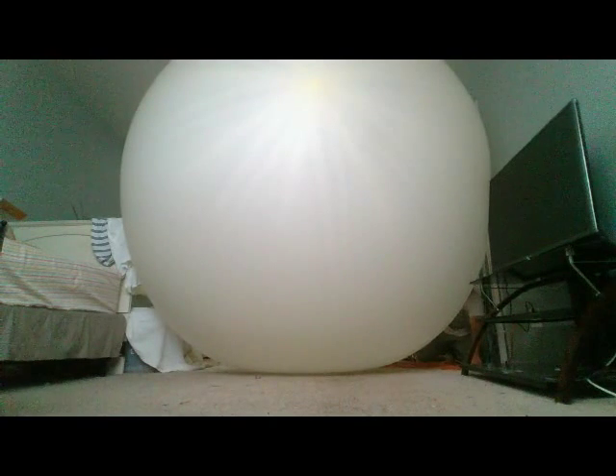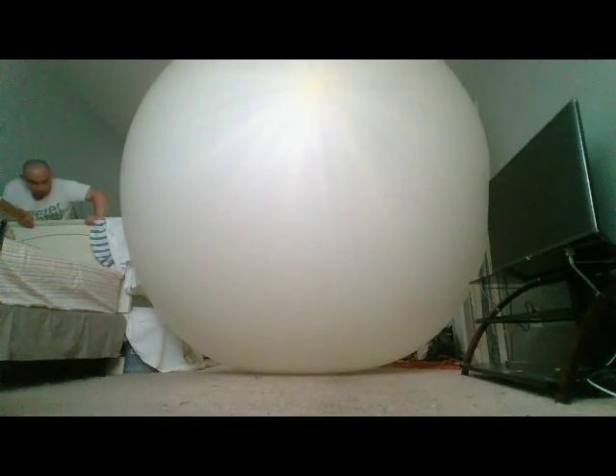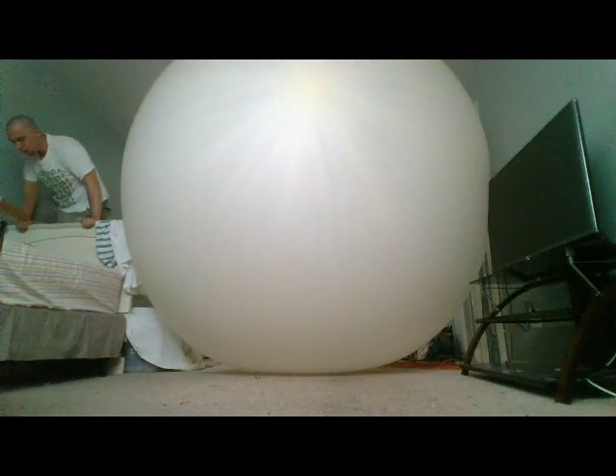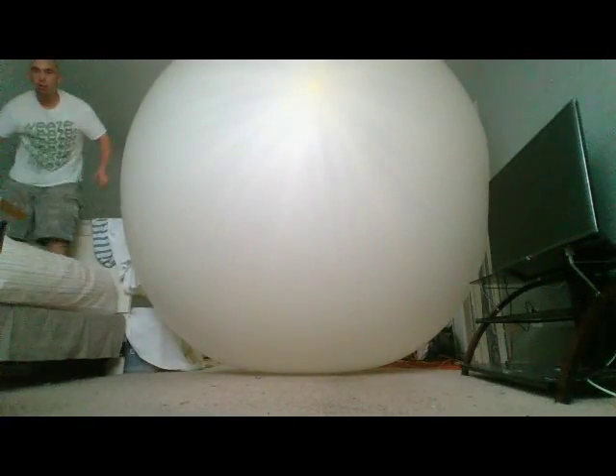I'm going to slide my way through here. How am I going to get by is the question — I think I can get by. Here I come, I'm going to slide through here. Wow, I've got to find a way to get by here. I made it! Woo!